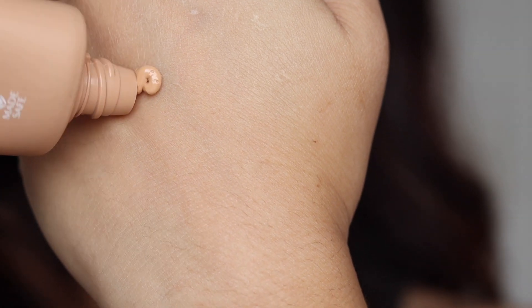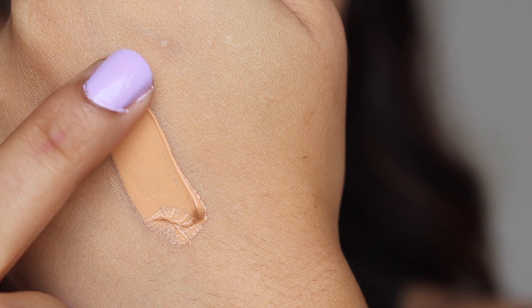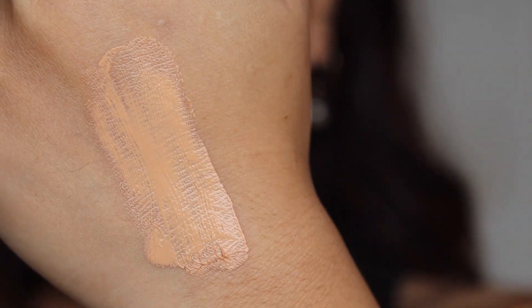Let me give you a swatch of this single shade first. The texture is beautiful — neither too thick nor too runny — a perfect consistency for a BB cream. It's very easy to spread and spreads beautifully on your hand, and the coverage is pretty good.